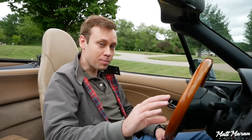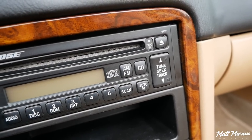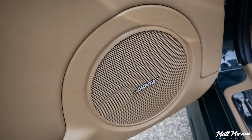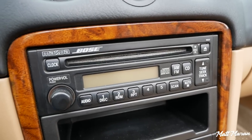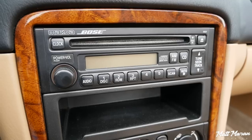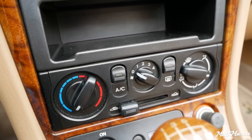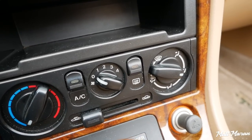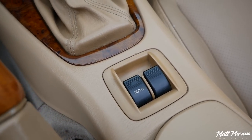You actually have a Bose stereo, even way back in 2001. It's a CD player with AM-FM, and it's also a double-DIN unit, so if you wanted to modernize this you could pull that out and put in a modern touchscreen. Then just your basic climate controls, and another new thing for 2001 was that they moved the power window switches to the middle.